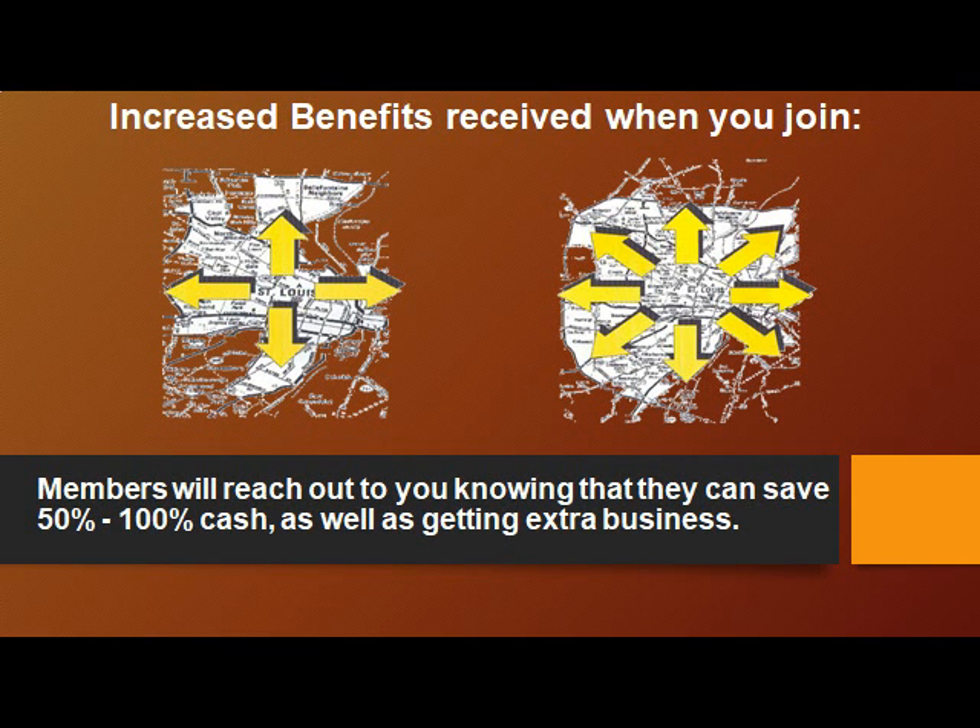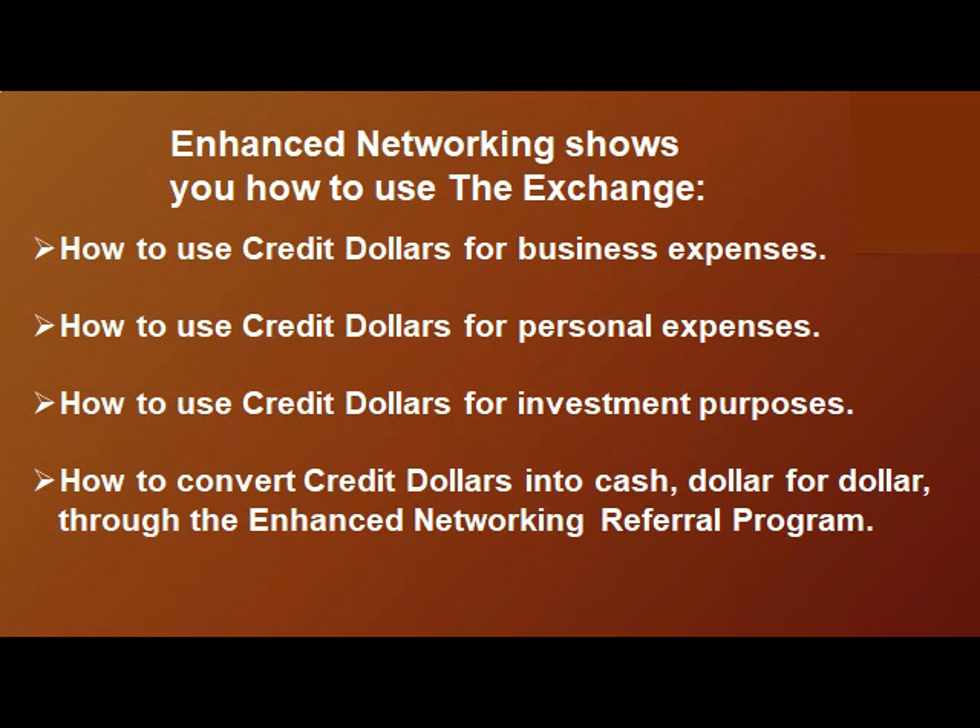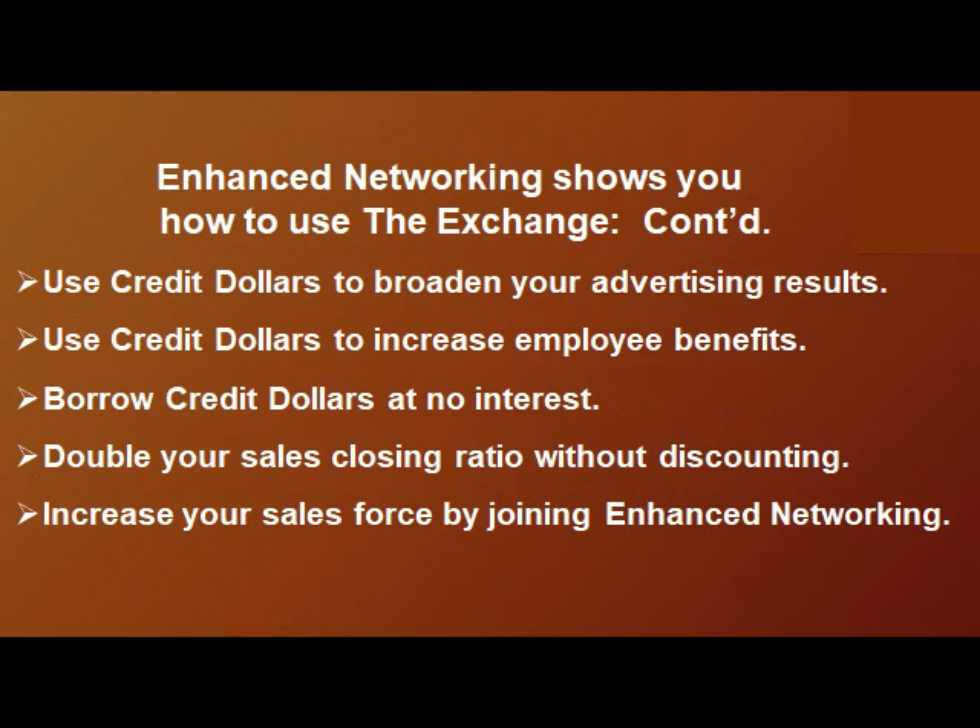Increased benefits received when you join: members will reach out to you knowing that they can save 50 to 100% cash as well as getting extra business. Enhanced networking shows you how to use the exchange — how to use credit dollars for business purposes, personal expenses, and investments, and how to convert credit dollars into cash dollar for dollar through the enhanced networking referral program.